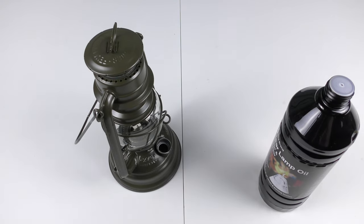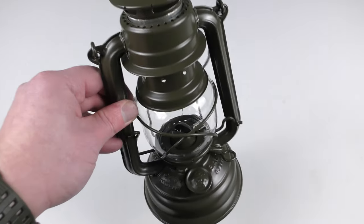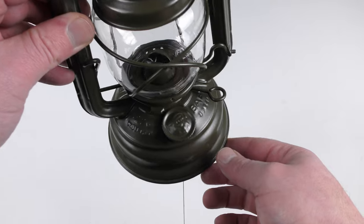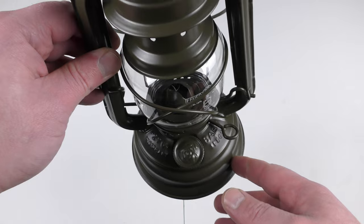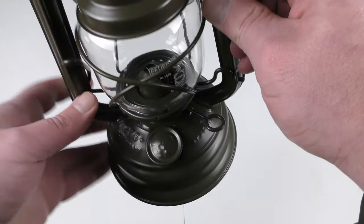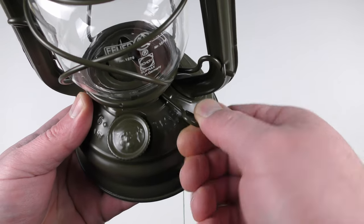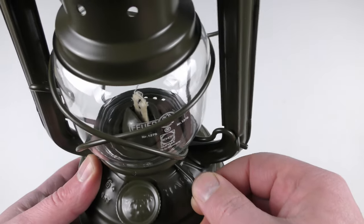I'm filling the fuel off camera because I don't want to spill it — and even off camera I managed to spill fuel all over my table, so you need to be very, very careful. Now by the instructions I need to wait 20 minutes until the wick gets soaked with fuel. This little lever actually adjusts the wick height — as you can see, it goes up and down.